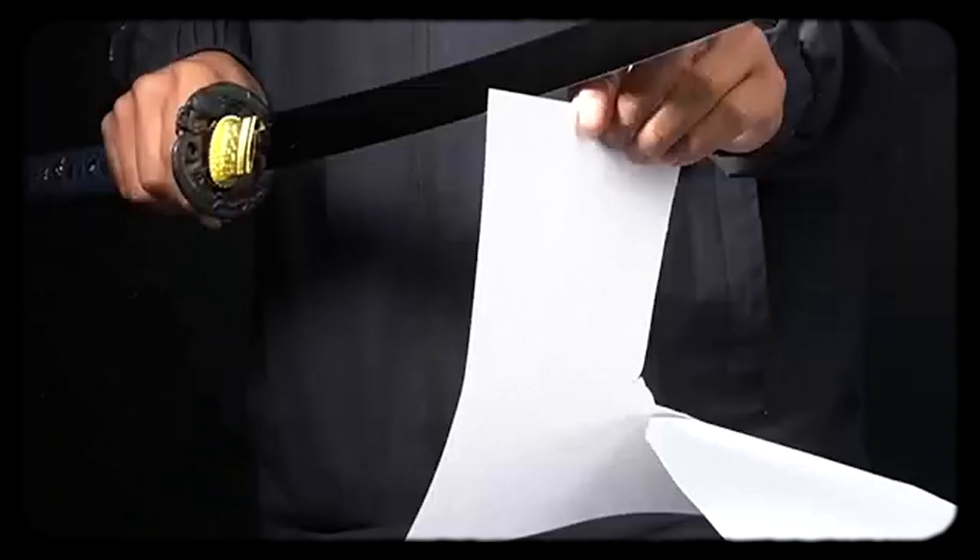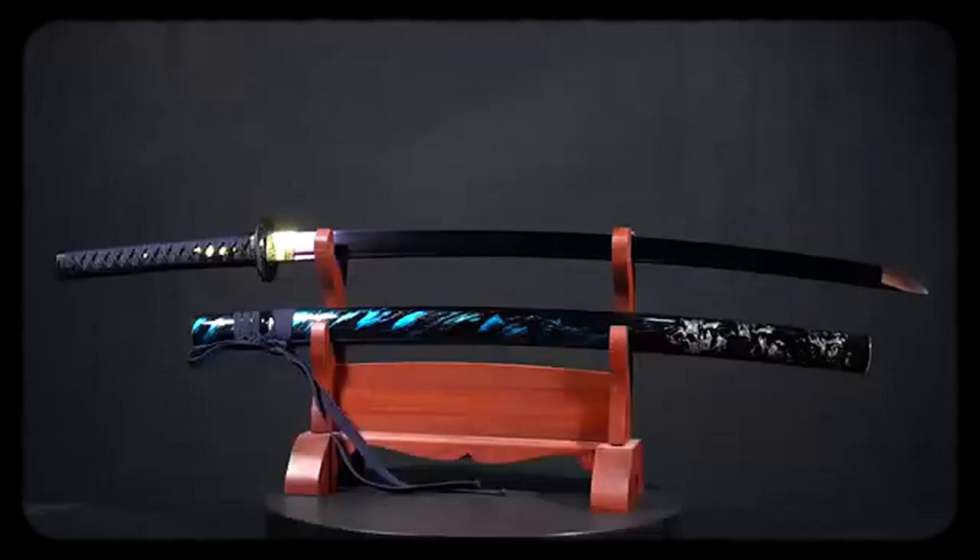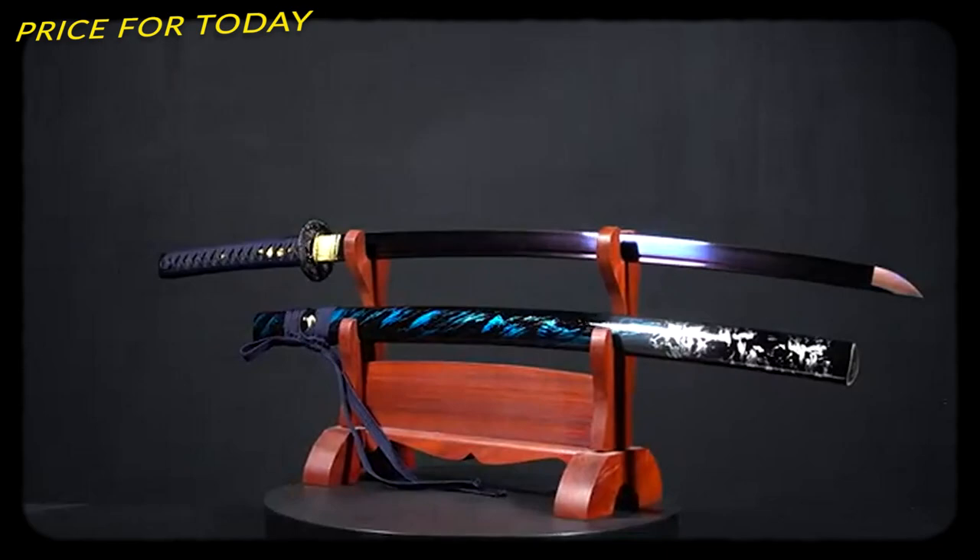The ergonomic katana is designed to be easy to hold, so that you can use it with maximum comfort. This costs about $160.